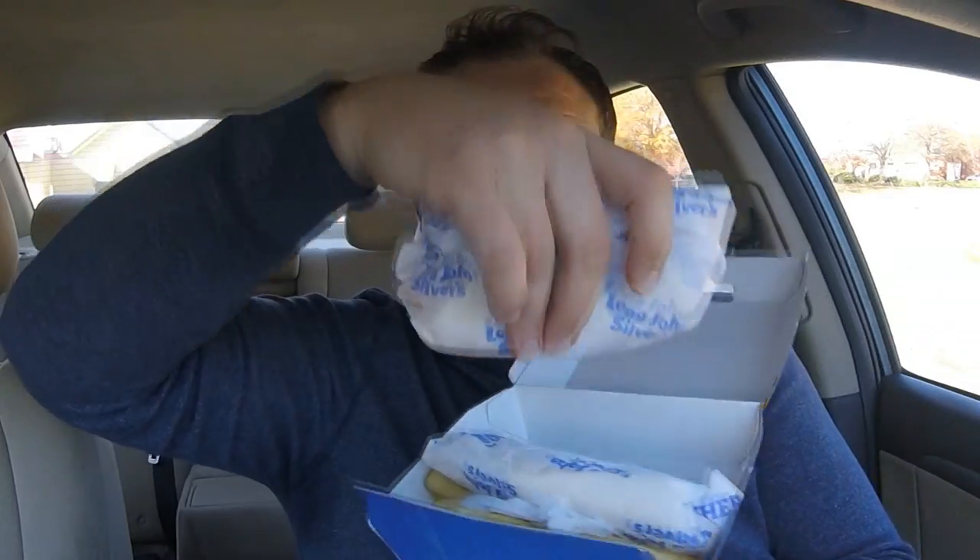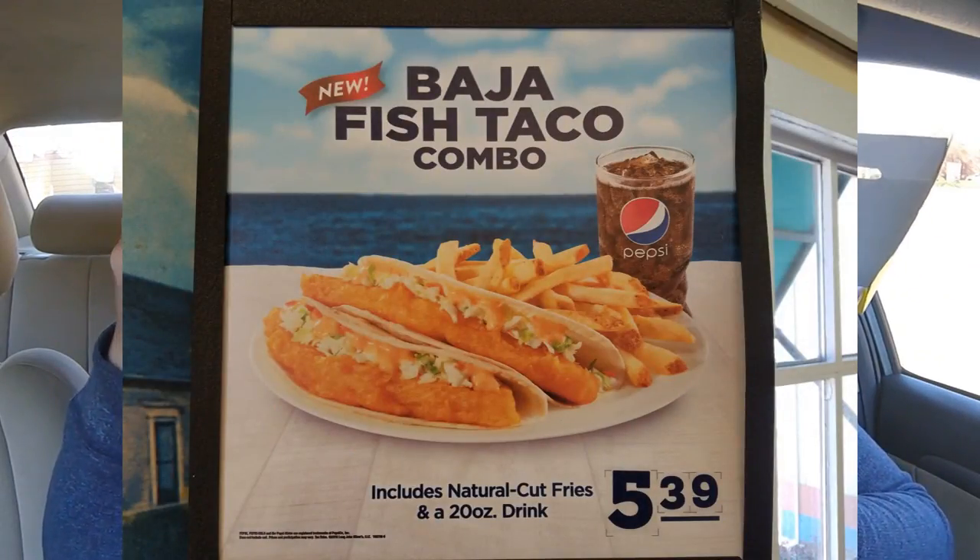The Baja fish tacos from Long John Silver's — you get two of them in a combo. With the drink and the side, it came out to I think $5.99 for the combo. Because of my good looks, I got the free coleslaw on the side, so thank you very much.